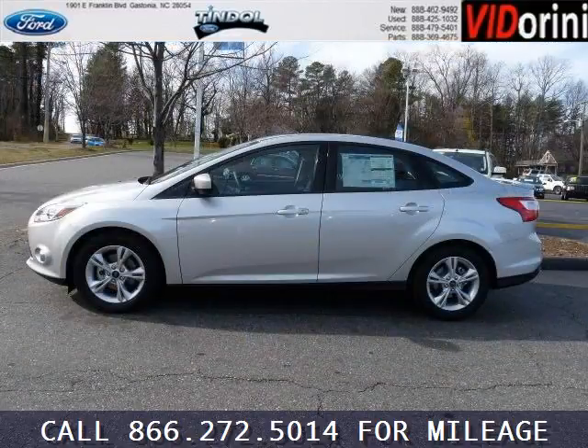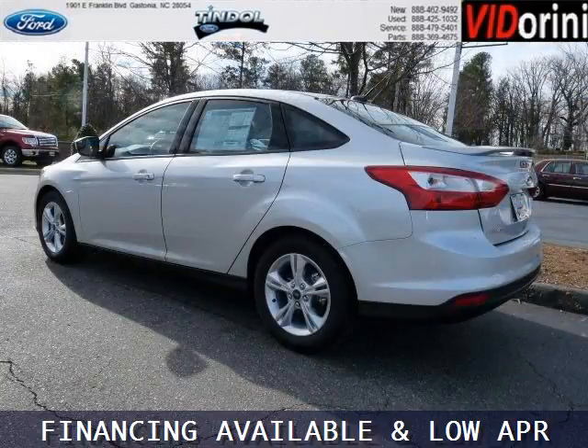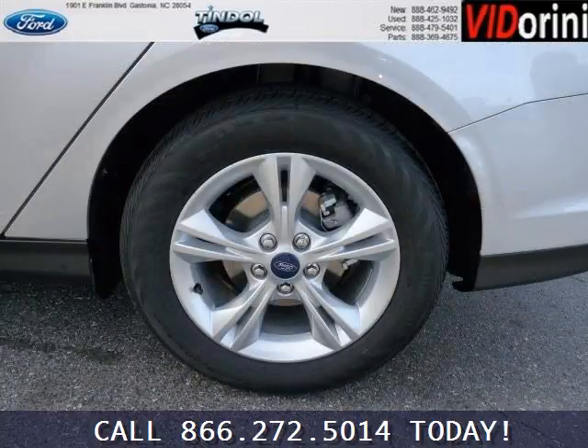This Focus would look so much better with you behind the wheel instead of sitting on our lot. With climate control, automatic transmission, it's bound to sell fast. The airbags and Dolby Stereo only make it more attractive. Low miles means it's fresh and ready to get out there.